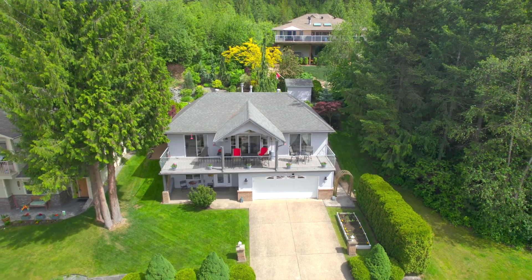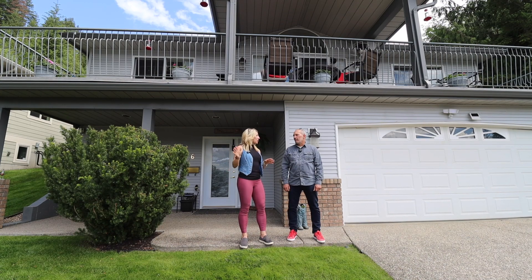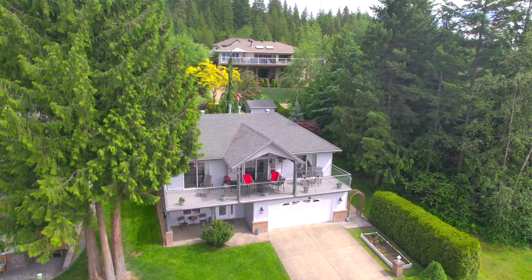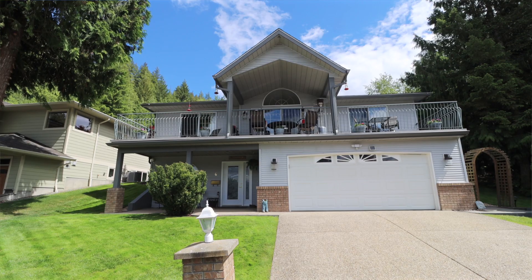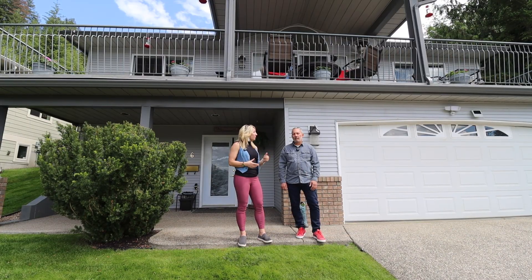Great Bearland Strata property in the Shuswap here, only minutes from the lake, groceries, and boat launch. And one of the reasons this Strata is so great is it has sewer and RV and boat storage parking, and we're not even inside the house yet. And it's very affordable.